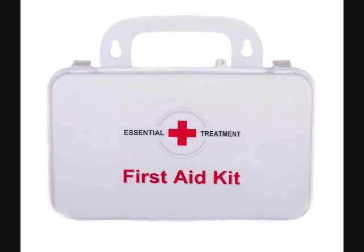The Essential Treatment First Aid Kit contains all of the basic items you need when you are faced with an injury or accident. The first aid kit contains a triangular bandage, an instant cold pack, two vinyl examination gloves, a splinter forceps, several different sized bandages, and this is just to name a few.